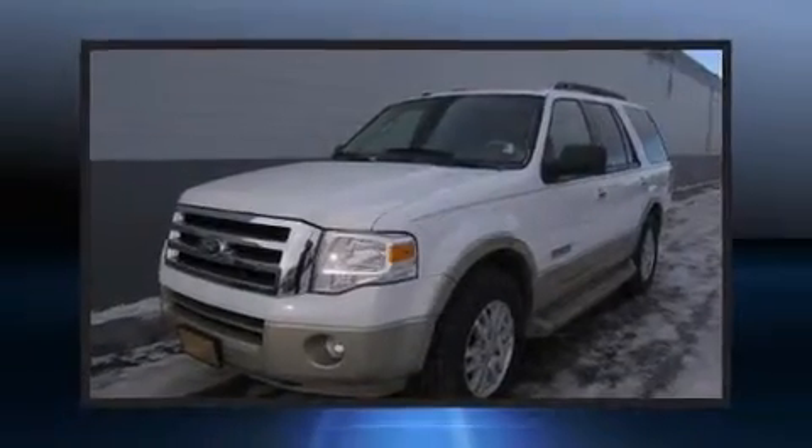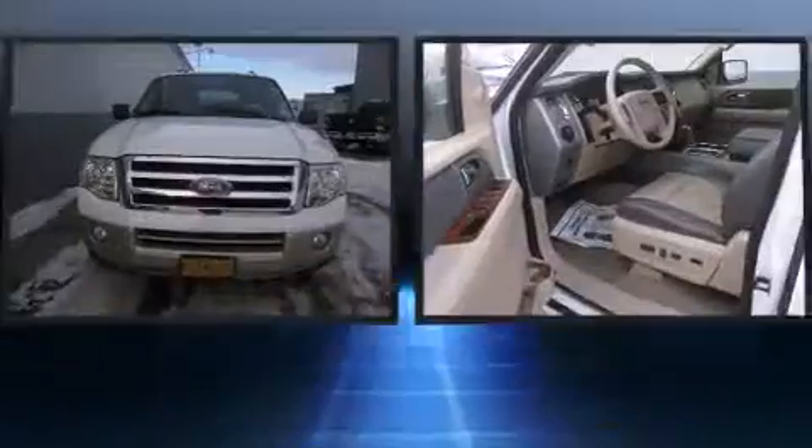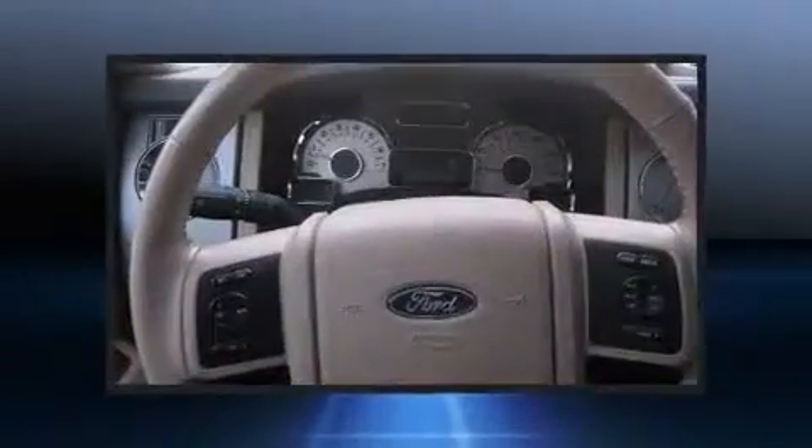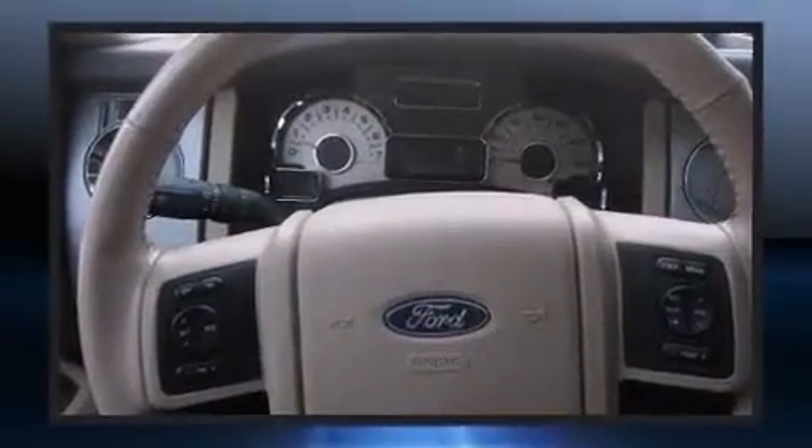Load your family into the 2007 Ford Expedition. A 5.4-liter V8 engine pairs with a sophisticated 6-speed automatic transmission, and for added security, Dynamic Stability Control supplements the drivetrain.